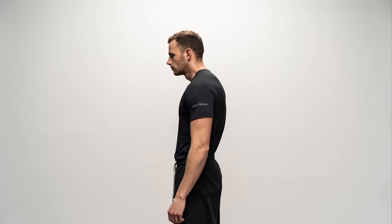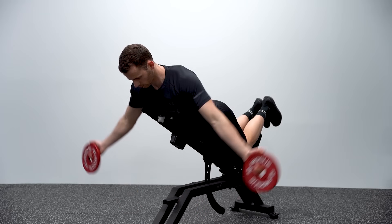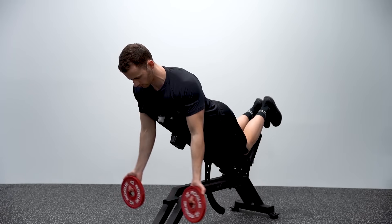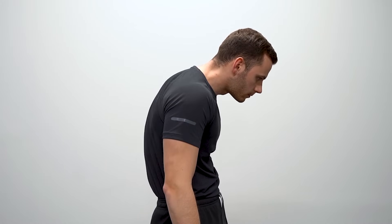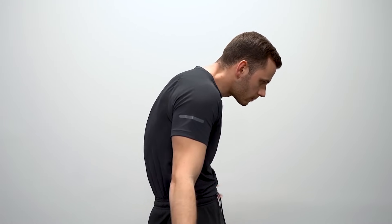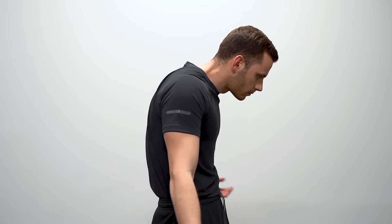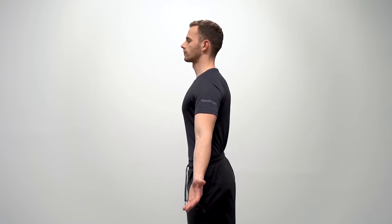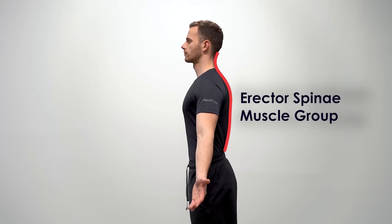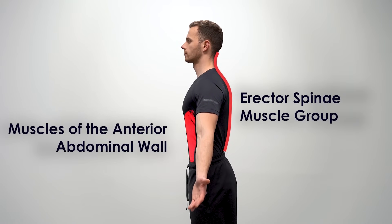If muscle strength had to do the work, this wouldn't be the case. In the case of hyperkyphosis we are dealing with the spine, meaning any exercise for the scapula or shoulders will have no direct results. For example, I can have a full contraction of my scapula while maintaining a completely wrong position in my thoracic spine — because the position of the scapula doesn't directly affect the position of the spine. Our main concern is the activation of the erector spinae muscle group in combination with the muscles of the anterior abdominal wall.